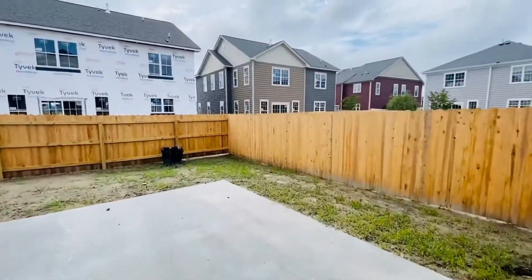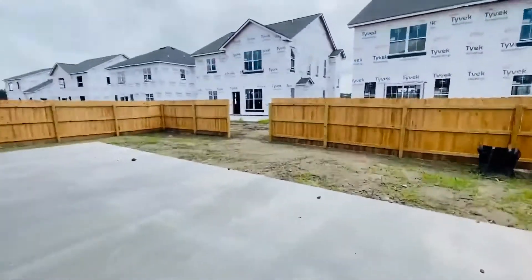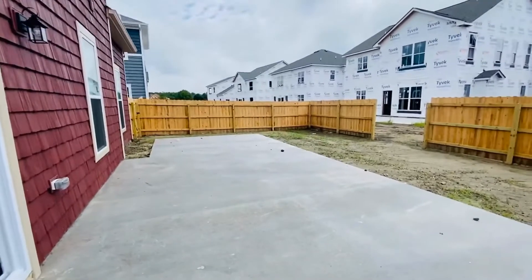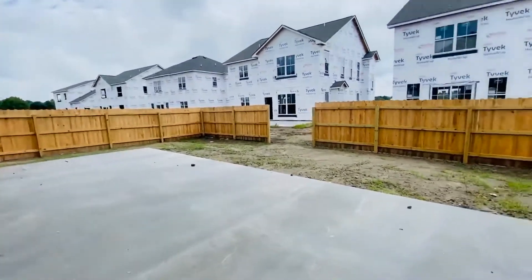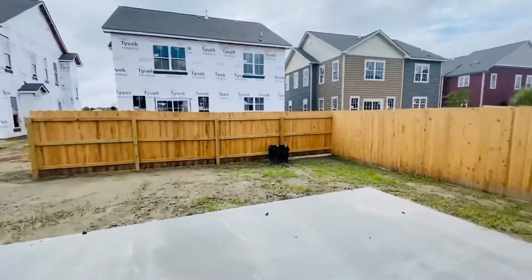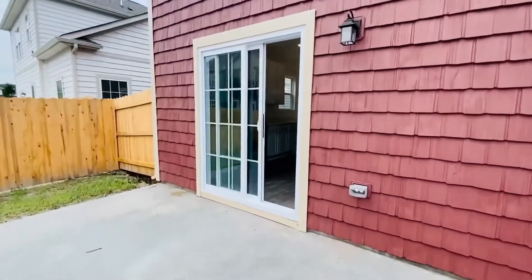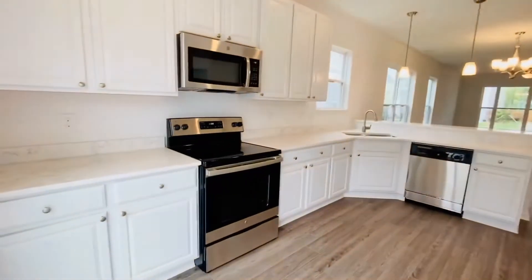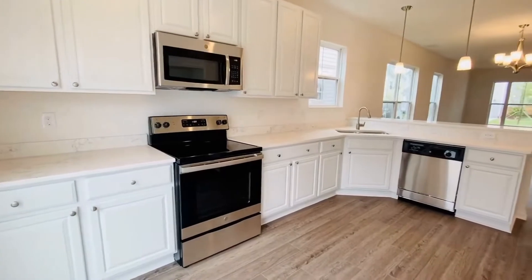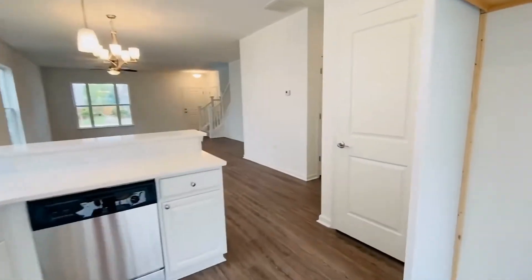The backyard has a huge patio area, and sod is on the way — the builder is still bringing that. This is a very unique opportunity to find brand new construction in a community of this caliber that is a rental. The tenant is responsible for taking care of the backyard, and the association will take care of the front yard.